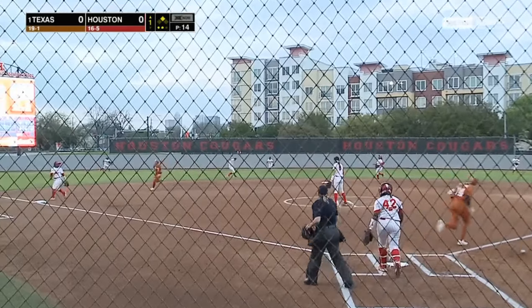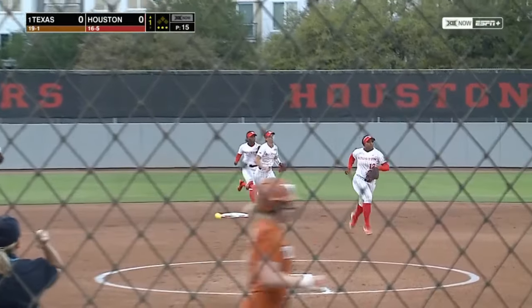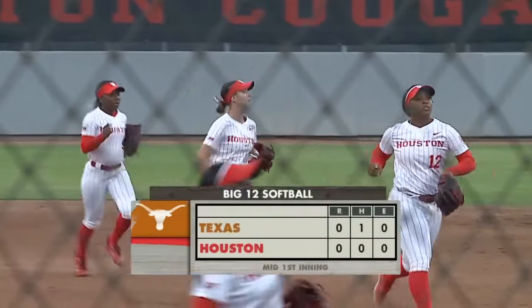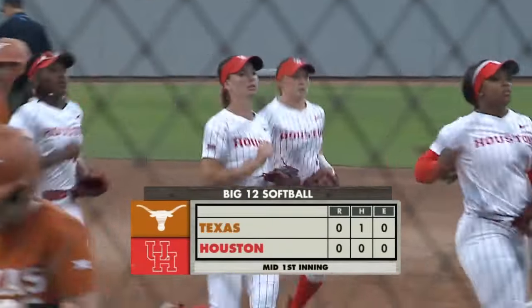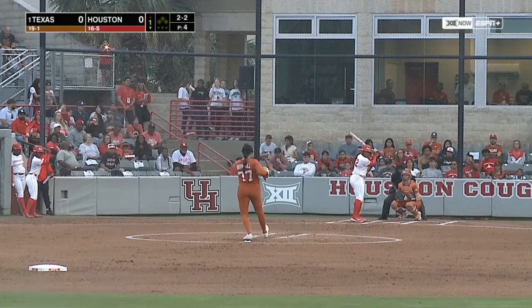She pops it up high in the infield. It's Essman the shortstop, back on the dirt to make the catch, and Lehmann strands one. Paris looked great in this circle this time, and we'll look forward to see what the bats are going to do tonight.